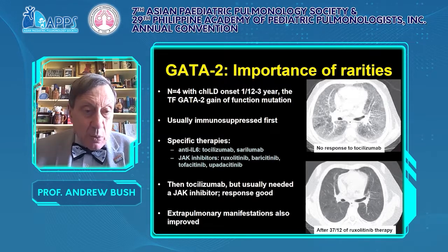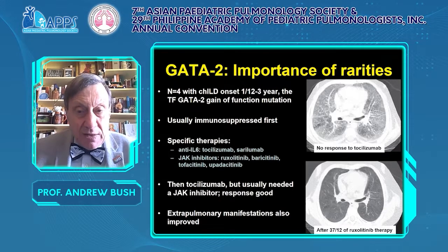One of the key messages of this talk is that you must involve your geneticists in the investigation of interstitial lung disease.